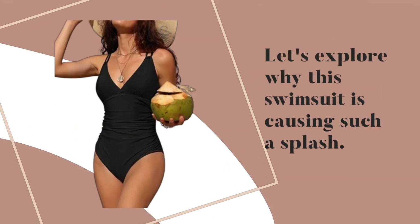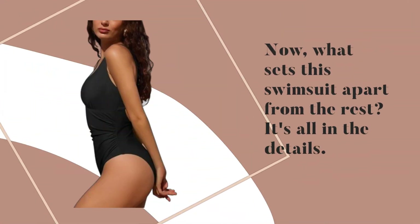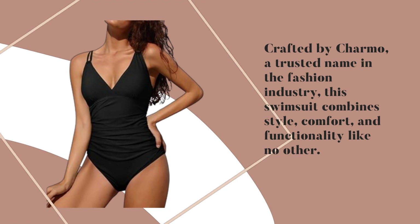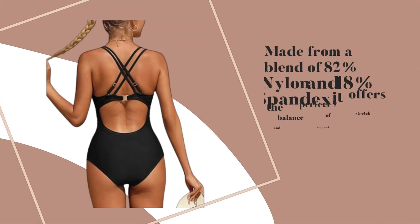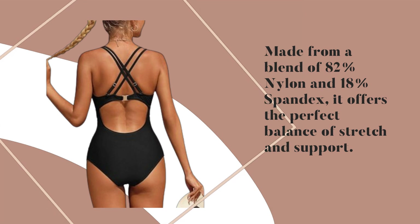Let's explore why this swimsuit is causing such a splash. What sets this swimsuit apart from the rest? It's all in the details. Crafted by Charmo, a trusted name in the fashion industry, this swimsuit combines style, comfort, and functionality like no other. Made from a blend of 82% nylon and 18% spandex, it offers the perfect balance of stretch and support.